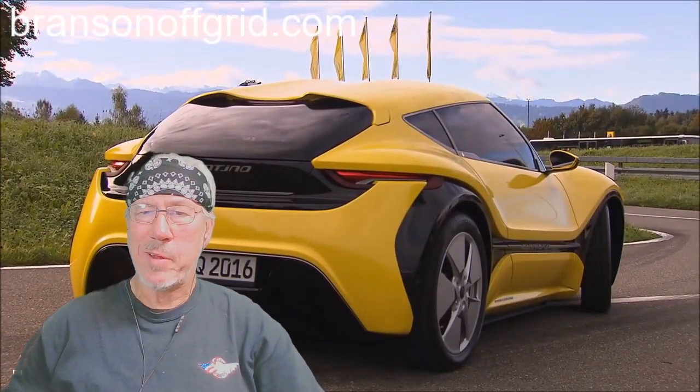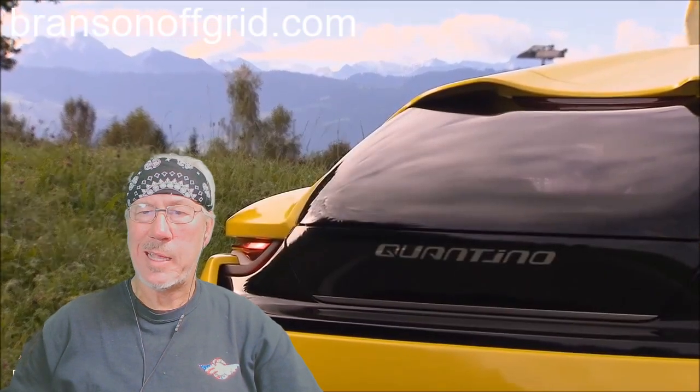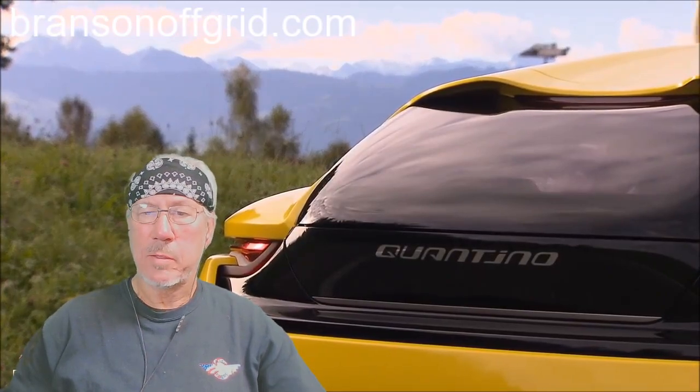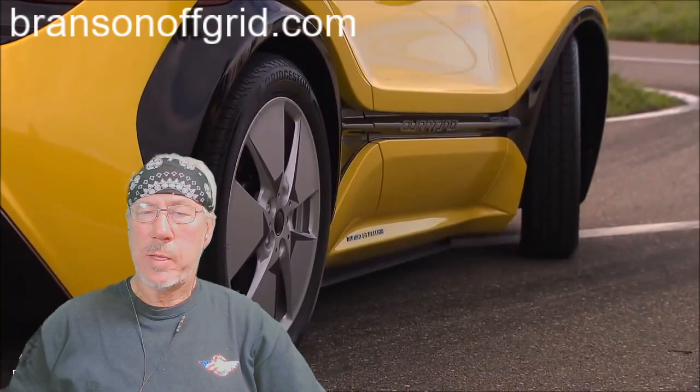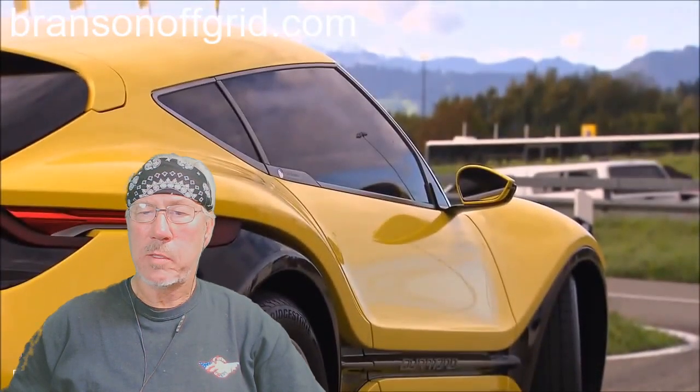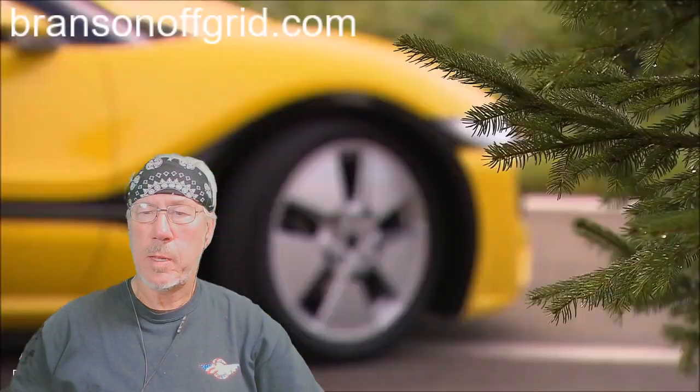Welcome to Branson off-grid.com — that domain just comes over to my YouTube channel. The last video I did was about this 48-volt Quant, so now I'm doing an update.